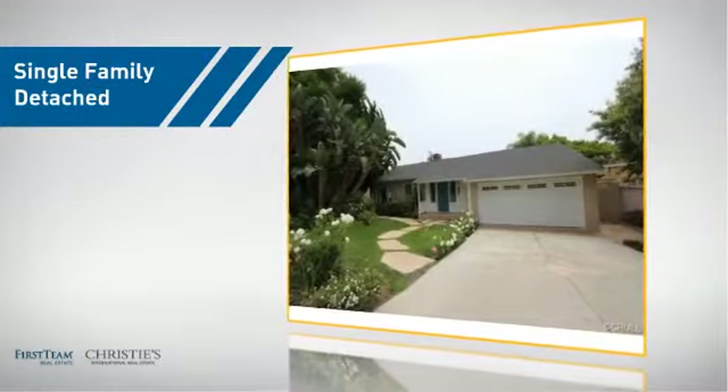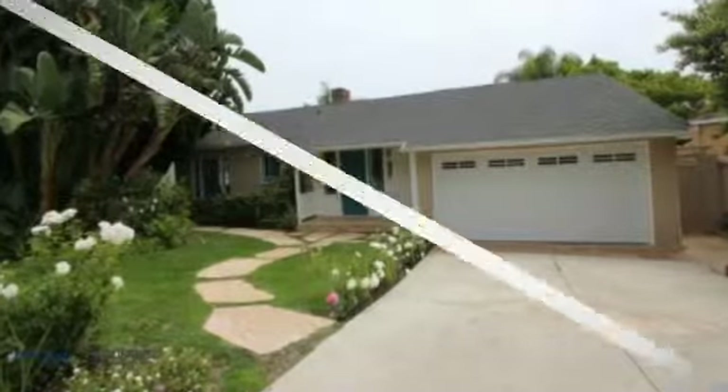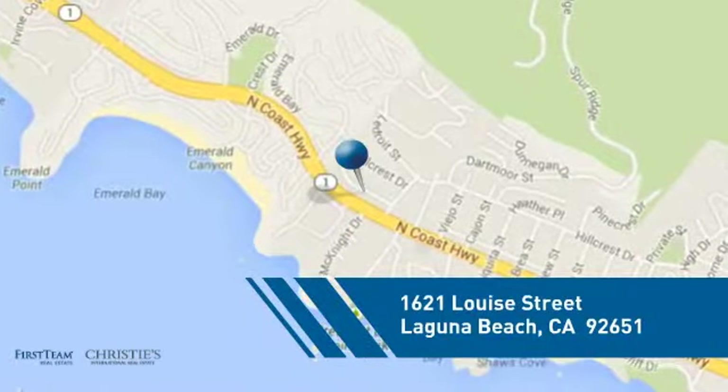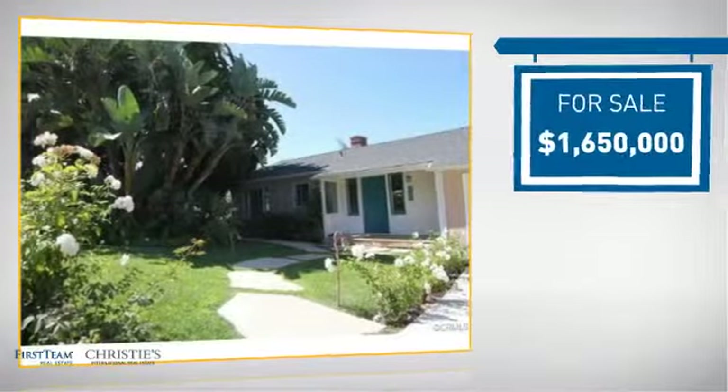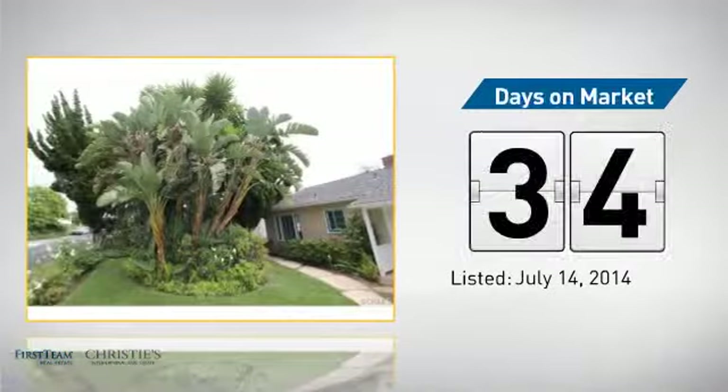This detached home is a great choice for families who want the privacy of their very own lot, and it's located in this area. Currently listed at just under $1.7 million, it's been on the market since July.